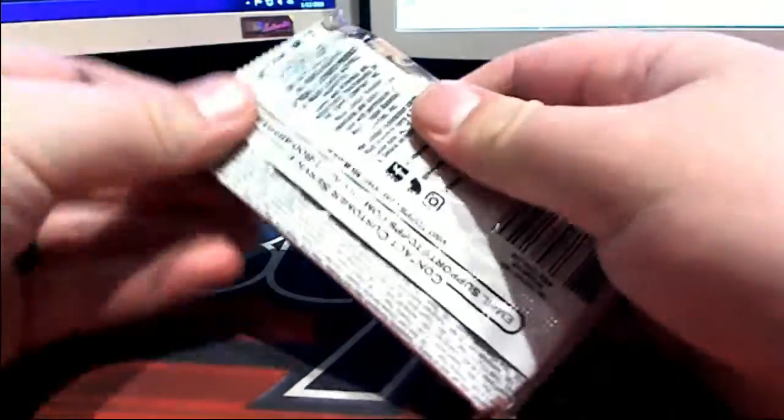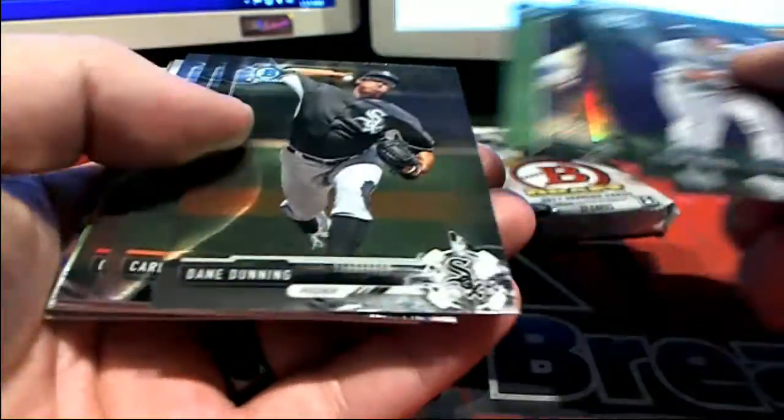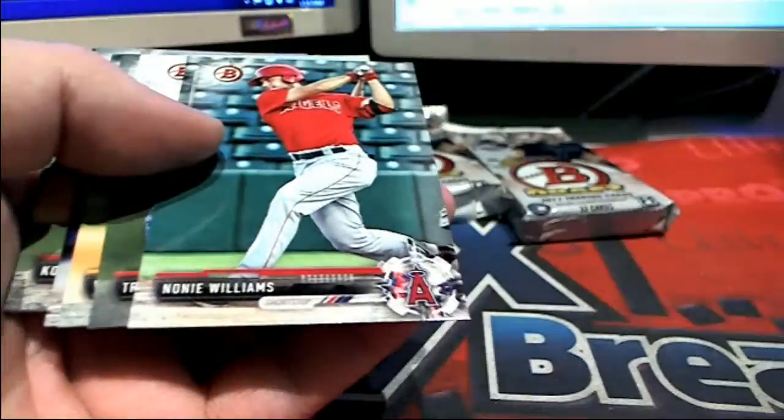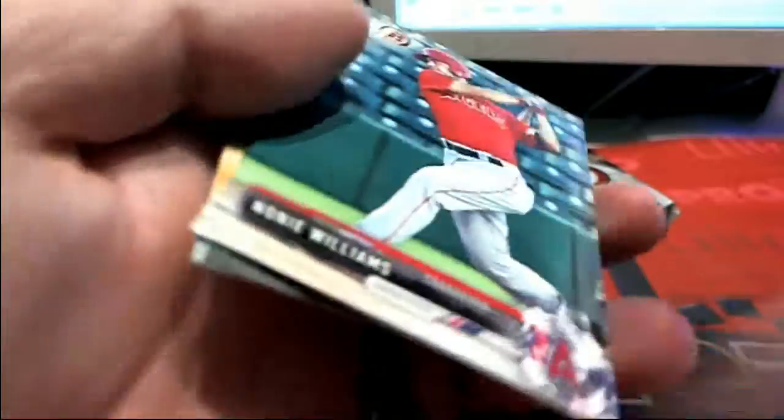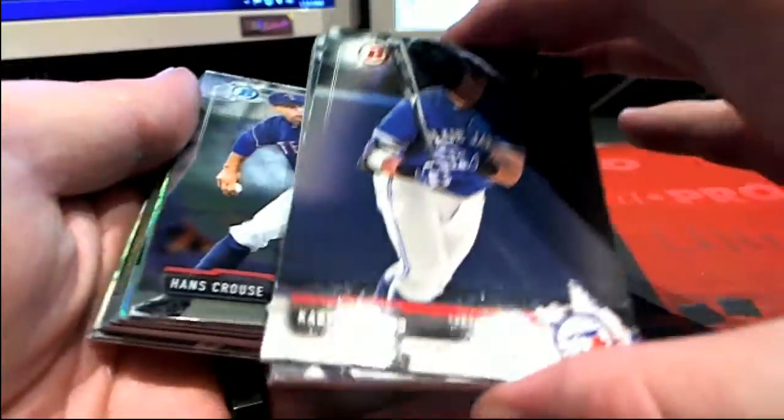That's weird — why'd they do that, man? We were excited, we thought we had a Vlad Jr. auto. Old Sandberg. We got a few left here in Draft. Oh my god, we think that Guerrero Jr. was just a facsimile.